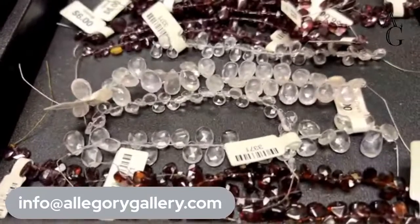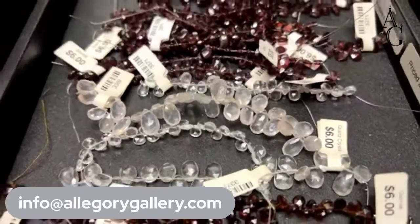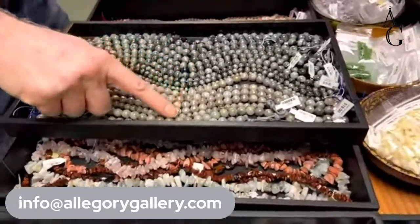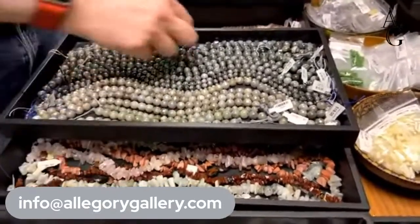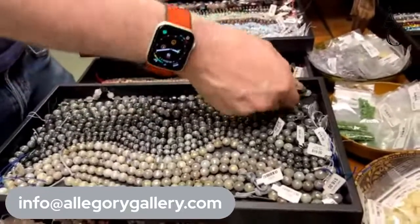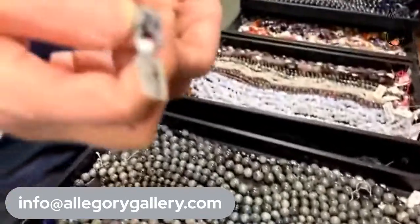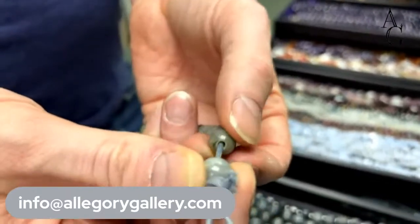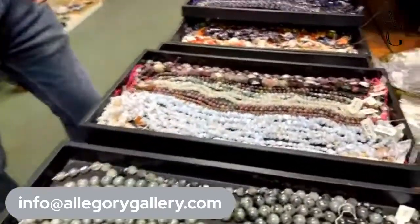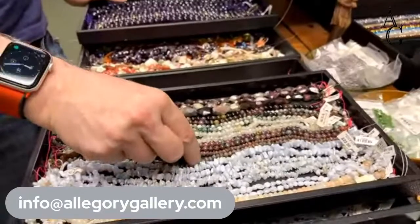We also have some rose quartz in there — it looks just like regular quartz but it's actually rose quartz. And up here we've got some eagle eye, some coated labradorite, faceted labradorite, round labradorite, some large-hole labradorite, and some terminated quartz. Those labradorite pieces have a good two to three millimeter hole if you need that. There's some blue lace agate on top, some tourmaline, and sapphires.